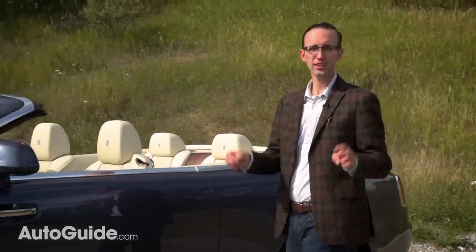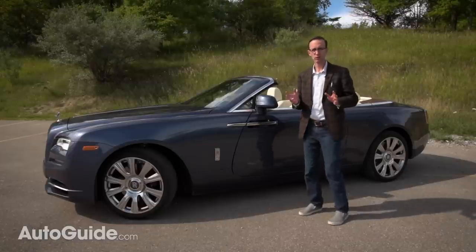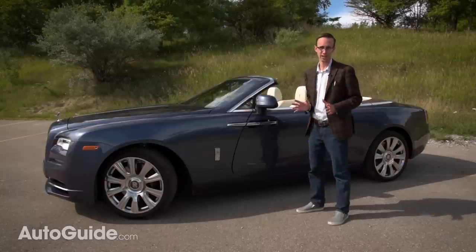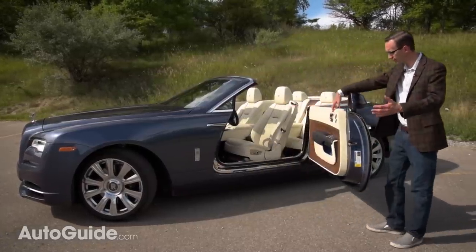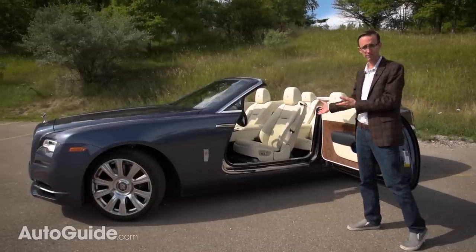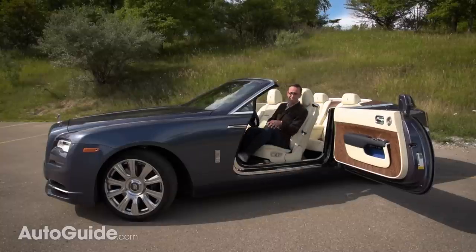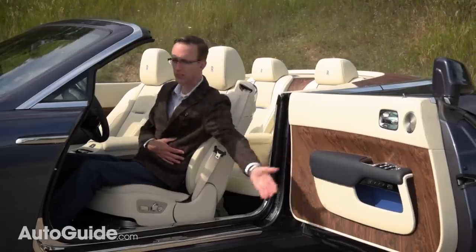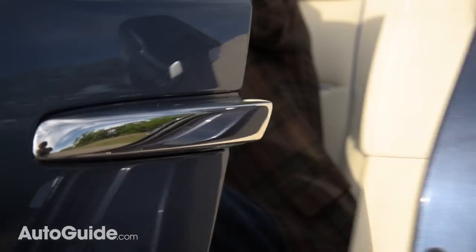Rolls-Royce refers to them as coach doors, but I still prefer the old-school term: suicide doors. Either way, these things are one of my favorite attributes of this already over-the-top convertible. They're incredibly substantial when you open them and swing so wide, giving you great access to either the front or rear seats. Once you're comfortably seated inside, a couple of buttons allow the doors to motor shut all on their own — keeping you from dislocating your shoulder trying to close them.